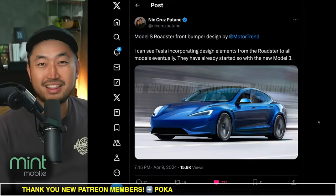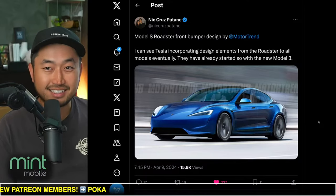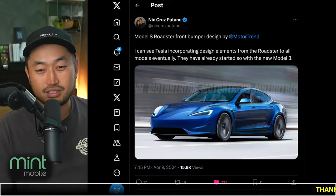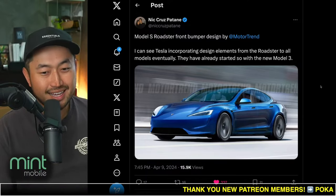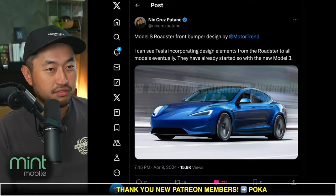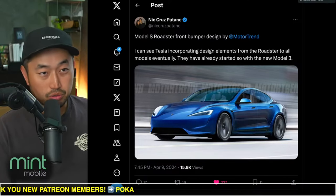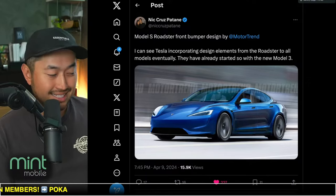I'm still waiting to see when this Model 3 Ludicrous is actually coming out. The latest date we got is about 10 days from now, which is on 4-20 — April 20th. We could easily see that coming up in the near future. On top of that, there are some other cool designs and things coming out in the Tesla ecosphere.